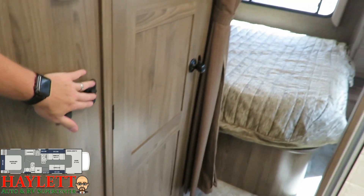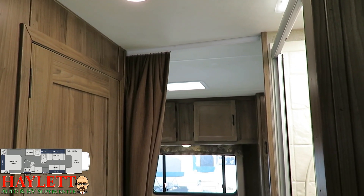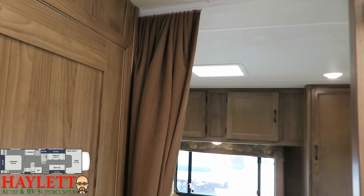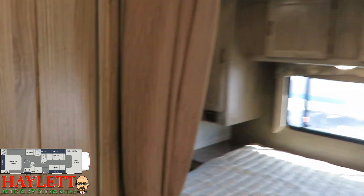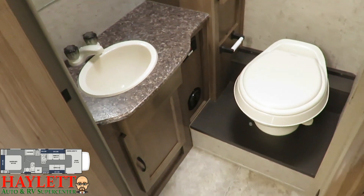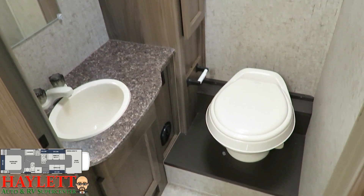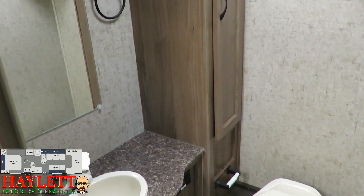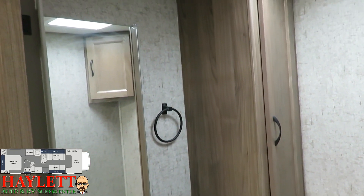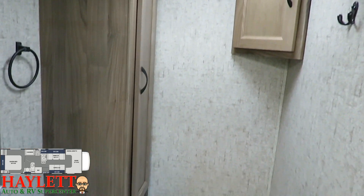One quick note as I'm walking through — one thing I do like is there are switches for every light in this thing. You never have to click through them individually; they're all right there. I've had a propensity of forgetting to do the bathrooms in my motorized tours, and I don't want to miss that here. This is a small bath, but it doesn't feel that way. They put that mirror right against the wall, and normally that would mean no storage, but they've got a nice linen cabinet and everything over there.